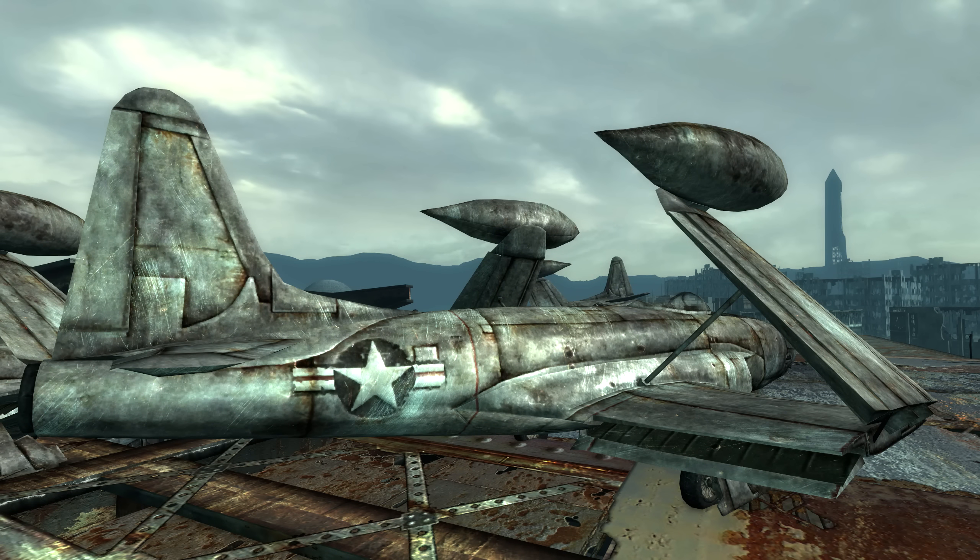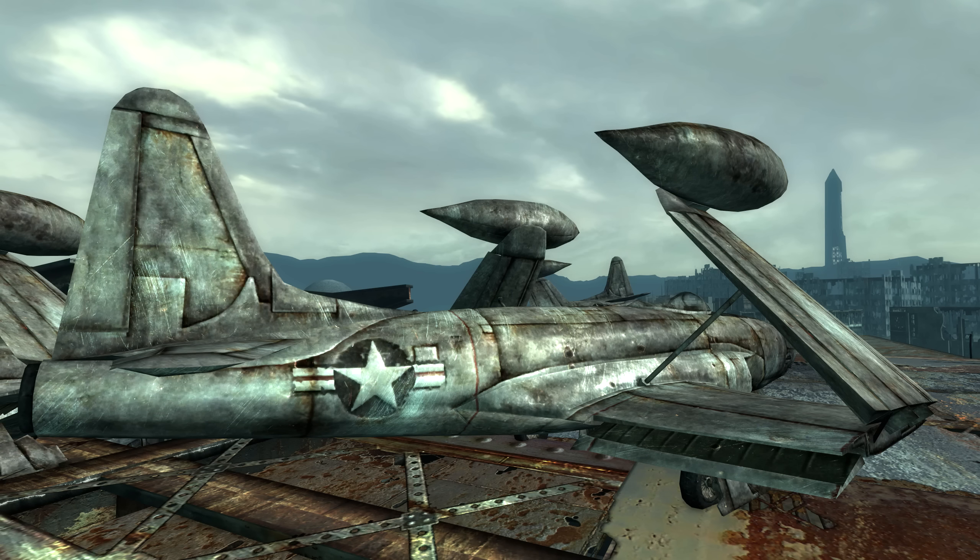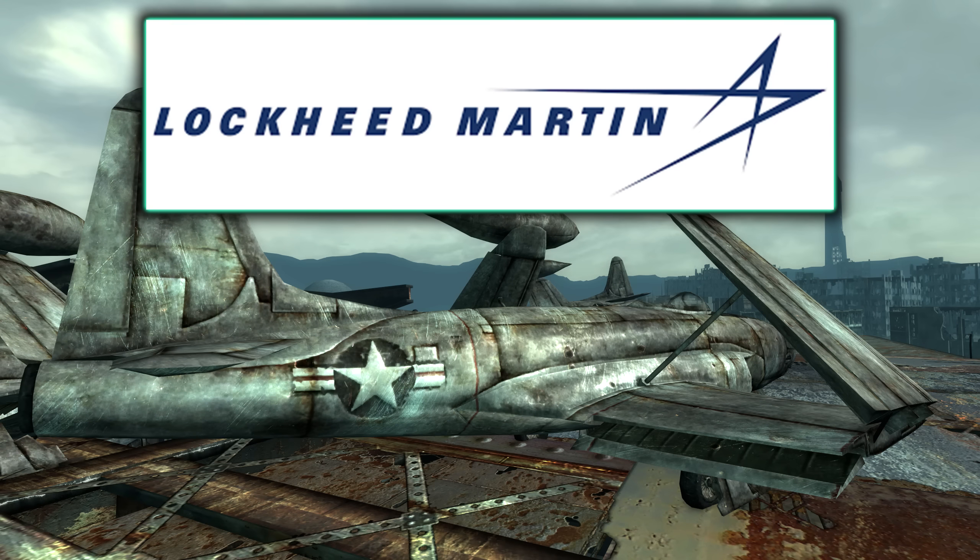The company in Fallout 3 that contracts for the United States Armed Forces is called Lock Reed Industries. This company is a reference to the real-life aerospace engineering company Lockheed Martin.